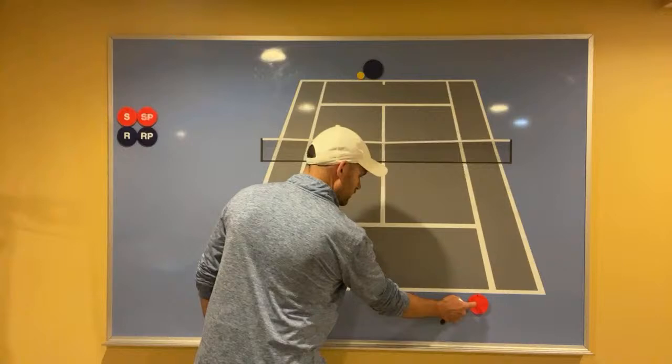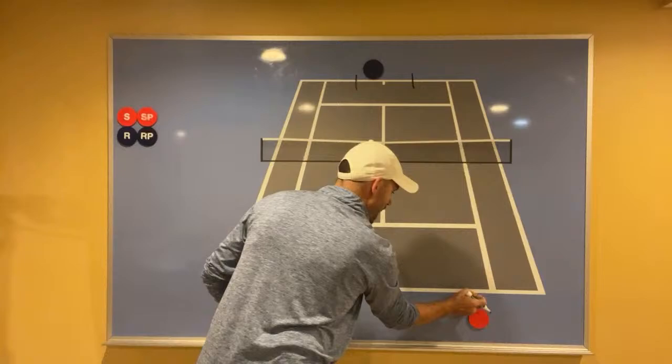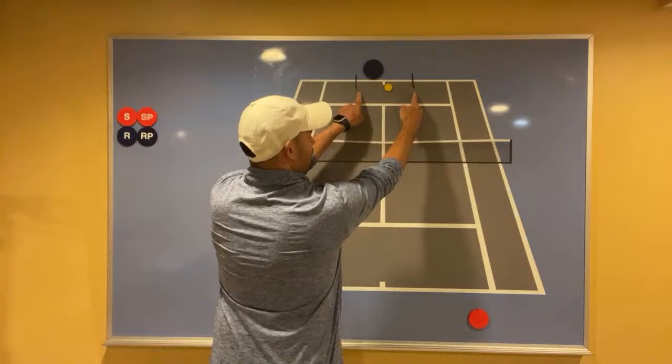When you return serve against a strong first serve or difficult second serve, I want you to return back up the middle. It might seem extremely passive, it might seem way too safe, but I want you to watch the pros and watch how often the return is hit back down the center third of the court. When you return serve down the middle over and over again, it has to be a concerted effort, something you're actually doing on purpose.